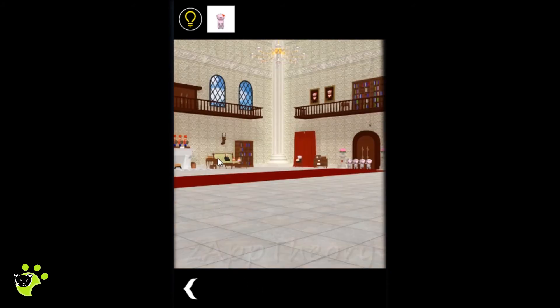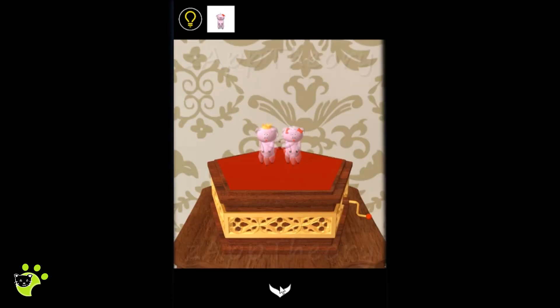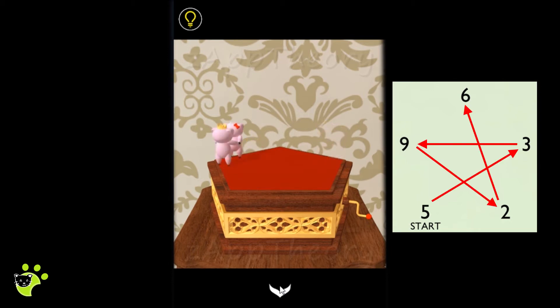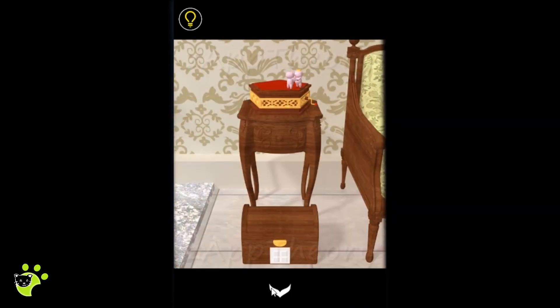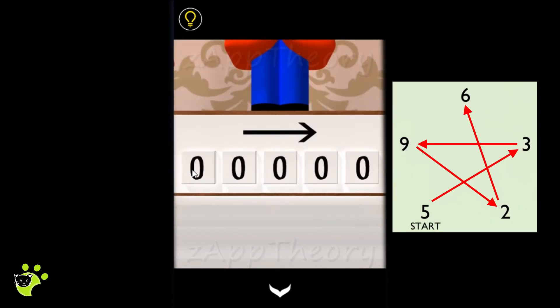We put the figurine on the music box. The music box corresponds with the five digits found inside, and following the order the dancers are dancing in starting from five, the combination is 5, 3, 9, 2, 6. There was a puzzle above the fireplace that needed a five-digit number, so we use 5, 3, 9, 2, 6.